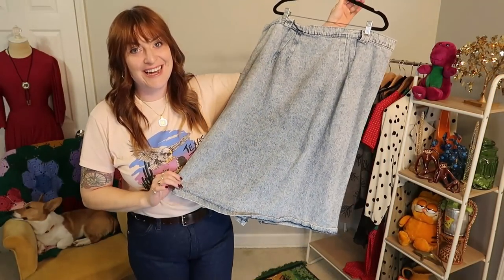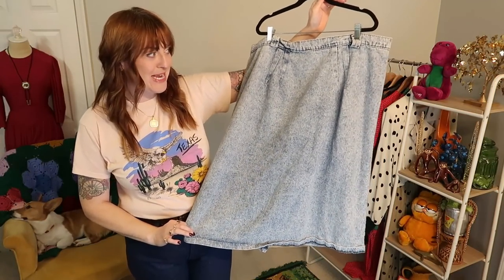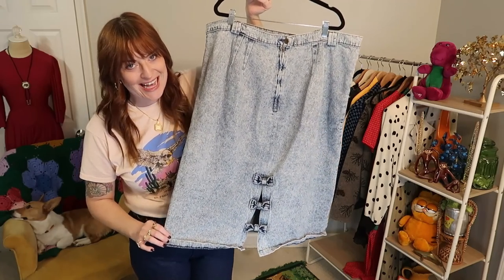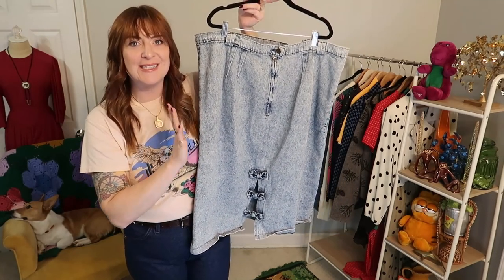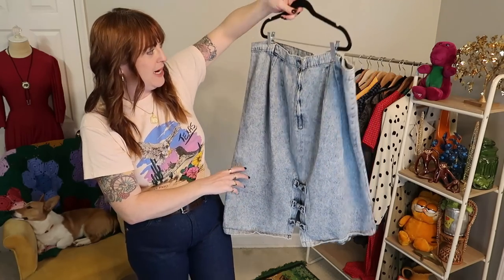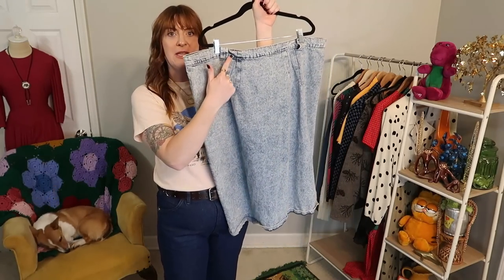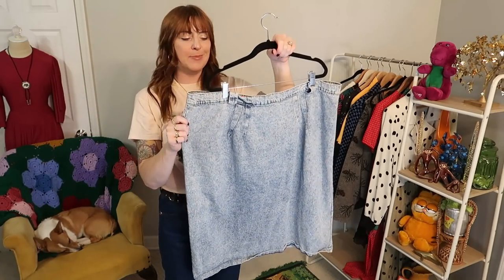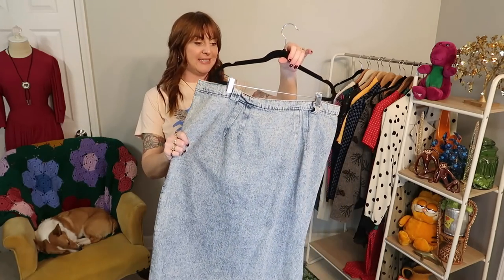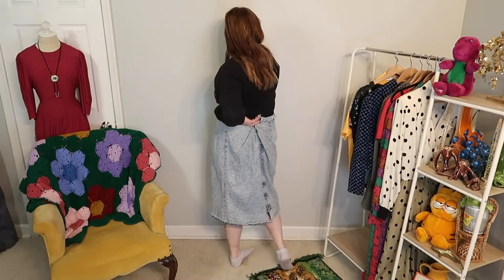I also got the vintage throwback: acid wash denim skirt with the bows on the back slit — I'm so positive I had a skirt just like this as a kid, maybe mine was more of a pencil cut. I like the pleating on this — that's something I look for in skirts. I wish it had pockets, but let me give it a try. I'm hoping for a good fit because I'd like to keep it and style it up with sweaters in the fall and winter and graphic tees in the summer.